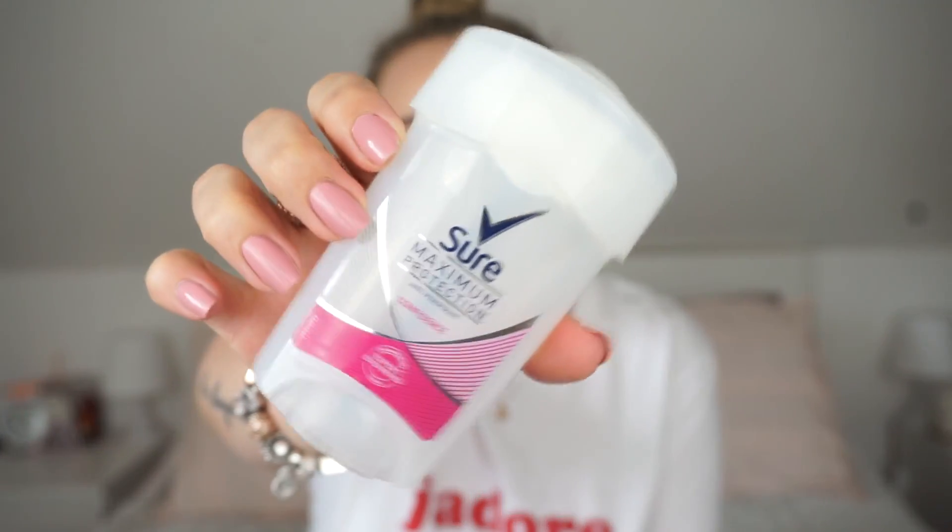Then I have the Sure Maximum Protection Confidence deodorant, which I always repurchase. I have a backup over there. It's a really good deodorant - I feel like it's one of the best ones I've ever used. Big thumbs up from me to Sure. Also the Lush Mask of Magnaminty - I think I mentioned this in my last empties video, so watch that video to see what I think of it. I kept the pot to bring it back.